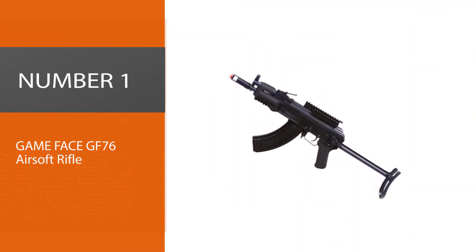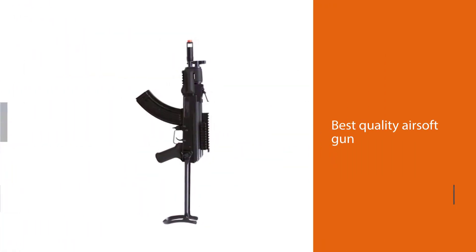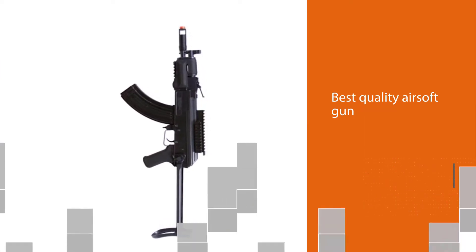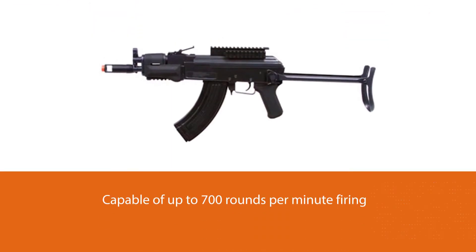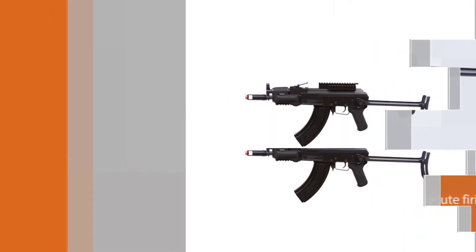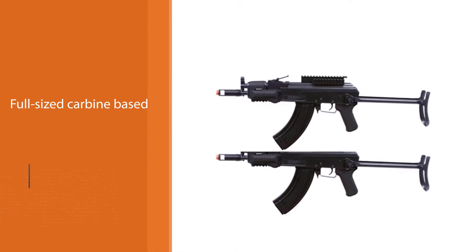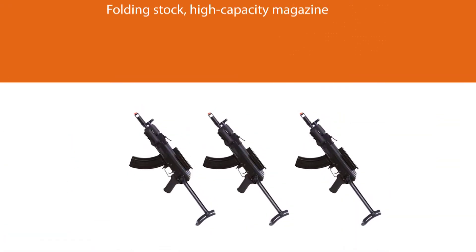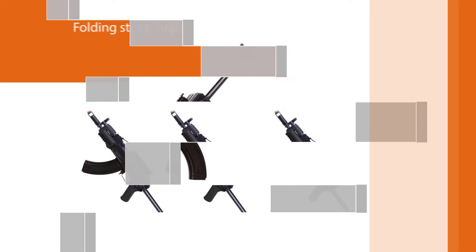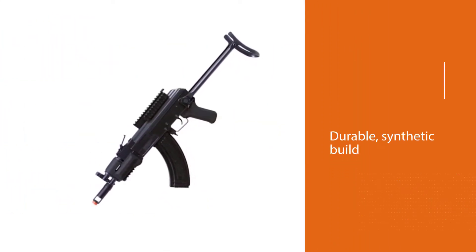Number one: the Game Face GF76 airsoft rifle. Game Face might not be the name on everyone's lips when it comes to the very best quality airsoft guns, but it's really hard to look past this decent AEG, especially coming in at under $100. Capable of up to 700 rounds per minute firing at 375 FPS, this full-sized carbine based on the AK platform is not a bad first electric rifle at all, with a folding stock, high-capacity magazine, a durable synthetic build, and even an adjustable hop-up.